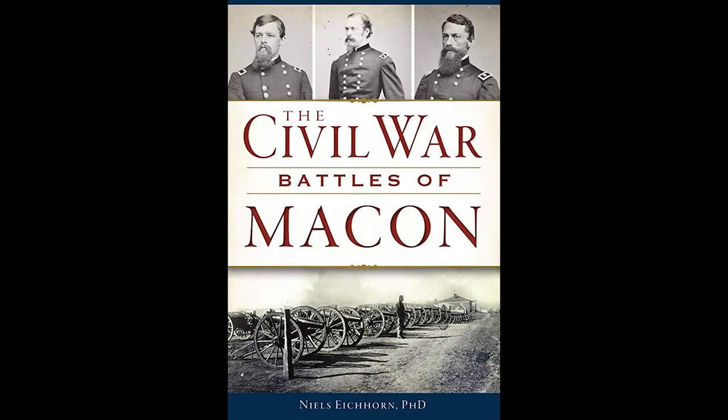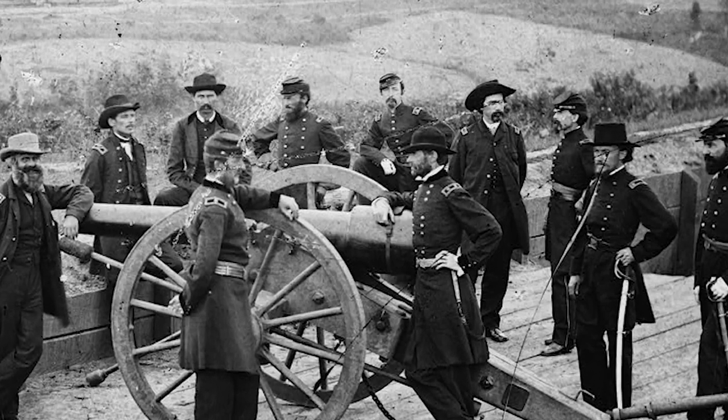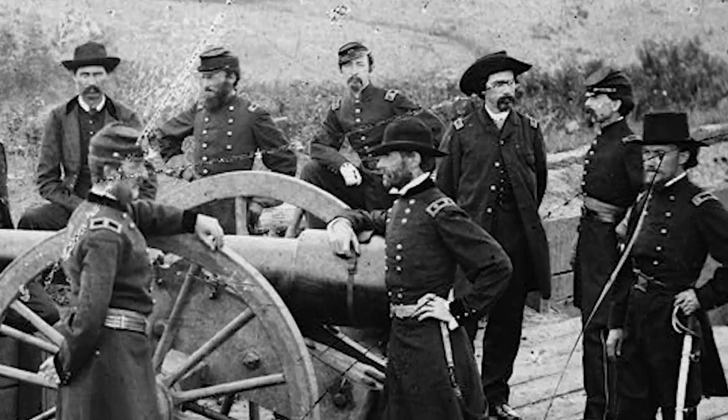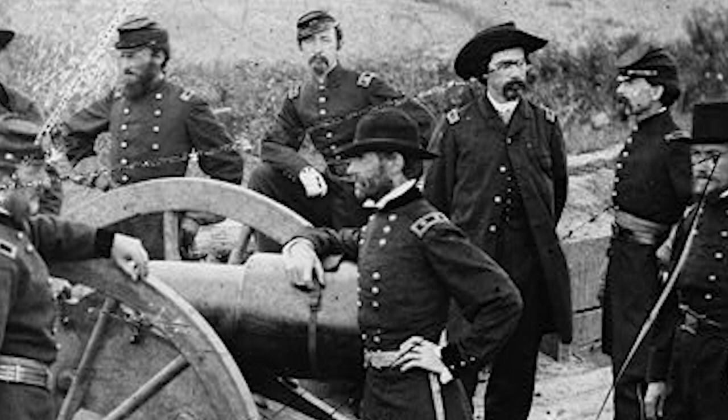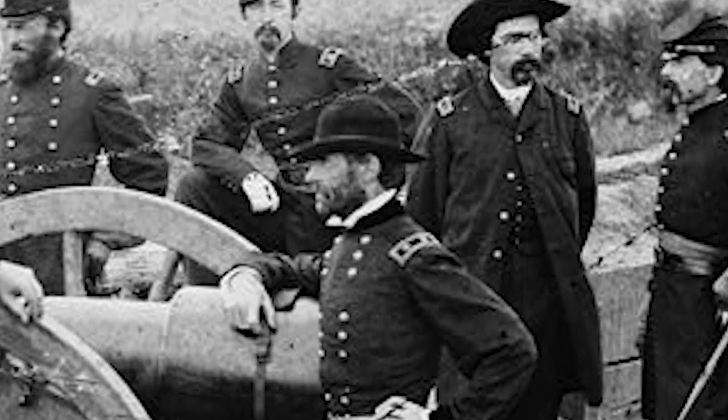Welcome to a new series here on the Wars and Rebellion channel based on my book, The Civil War Battles of Macon. After Stoneman's raid caught Macon off guard, Macon's defenders did not take security for granted and prepared better defenses around the city for a potential next attack. In November, as Sherman set his army in motion to Savannah, Macon for the second time faces the threat of occupation and attack.